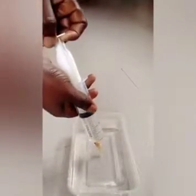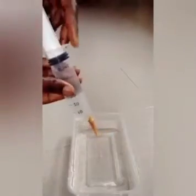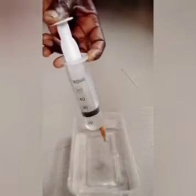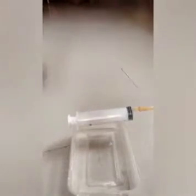I decided to try this at home using a 60 ml syringe and an open container where I put my water, and then I draw it out using the syringe and pump it into my system through my anus. I keep doing that — for the 60 ml, I pump in about eight times.